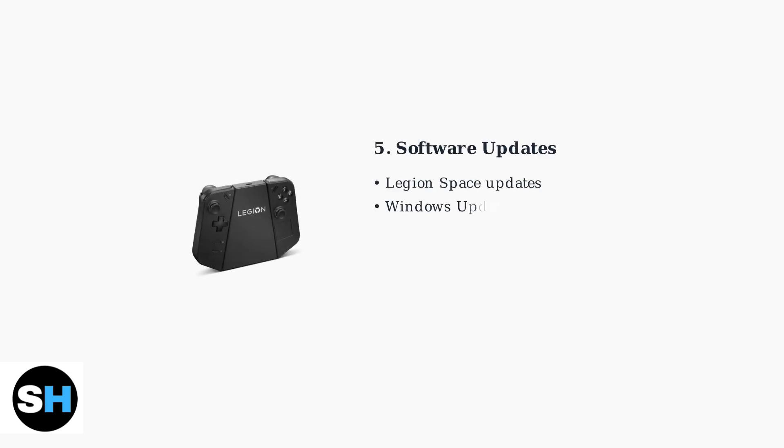Keep your Legion Go updated with the latest firmware and software. Lenovo regularly releases updates that improve charging compatibility and power management. Check for updates through Legion Space or Windows Update.